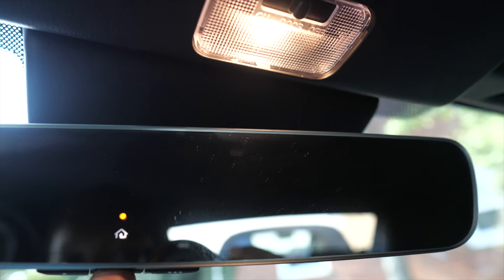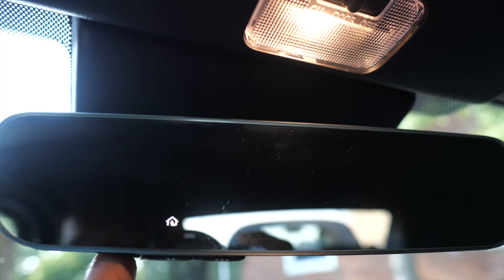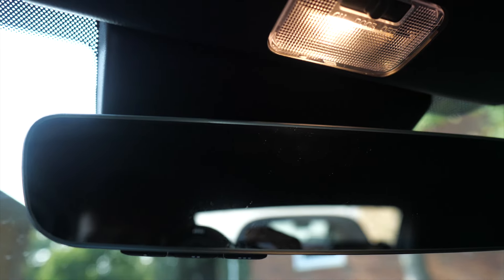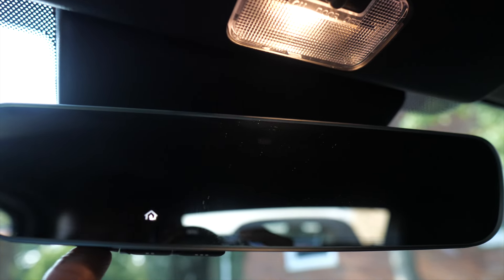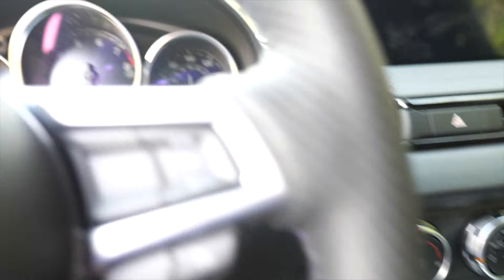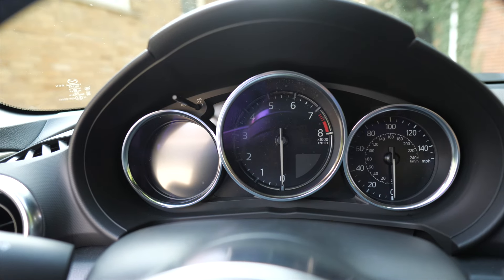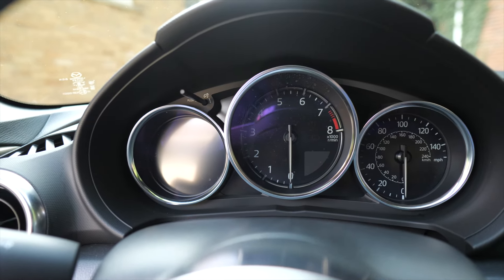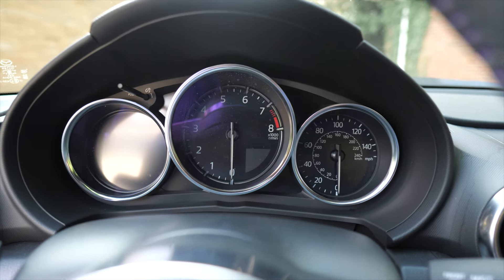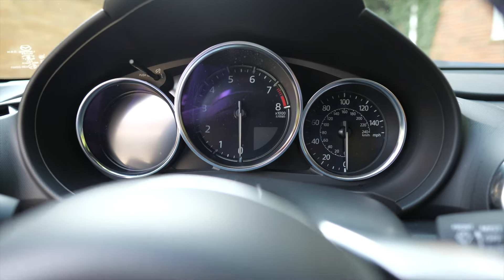In the GT we're going to get HomeLink in the mirror, so I can open and close my garage with the touch of a button - that's not going to be on the Club. The GT seats are also heated. It also has street sign alert - it'll recognize stop signs and let you know. These are subtle luxury features, not a whole lot, but they can be a make or break for some people.